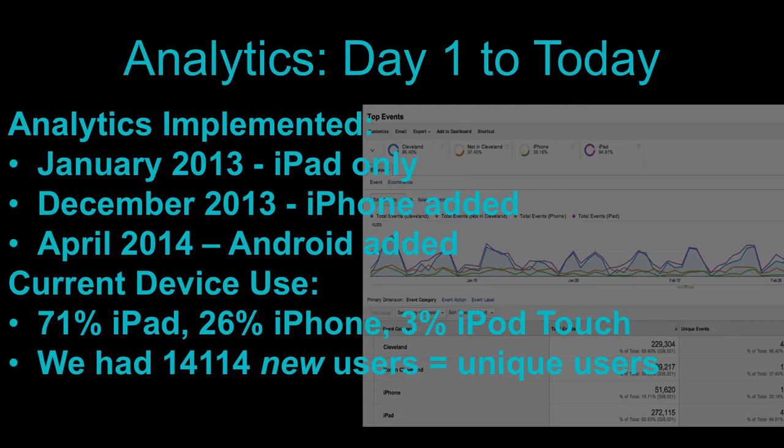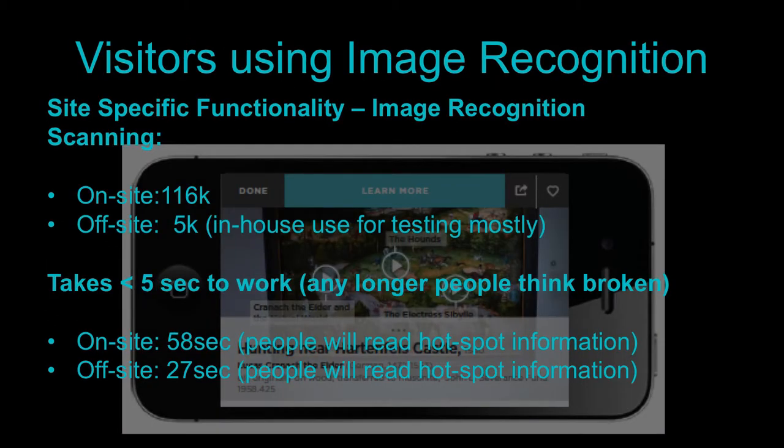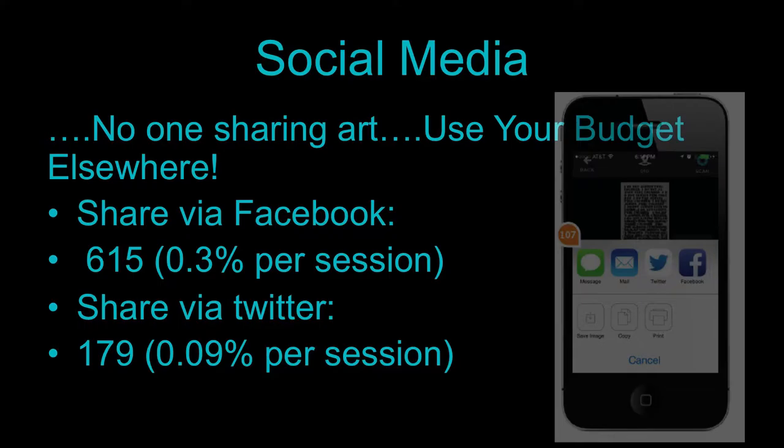Make sure you have analytics in place when you open and launch — we didn't have them in the first couple of weeks and missed some very important data. You also have to ask: are analytics or user observations more important? We assumed the users engaging with this would be on-site users, and we were right. The average time people spend on-site is almost 20 minutes, versus about 2 minutes 30 seconds off-site. Scanning is one of the most-used functionalities in the entire application.